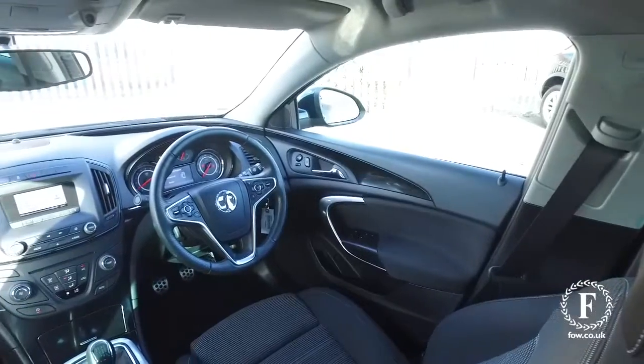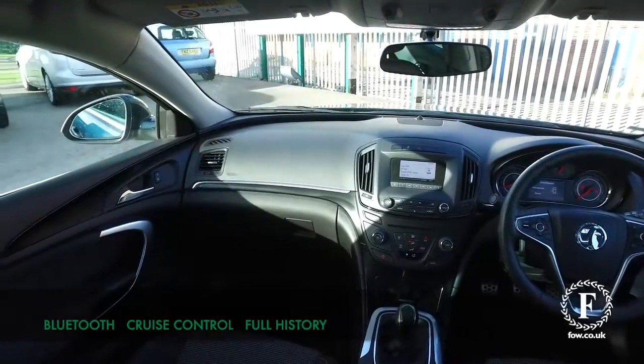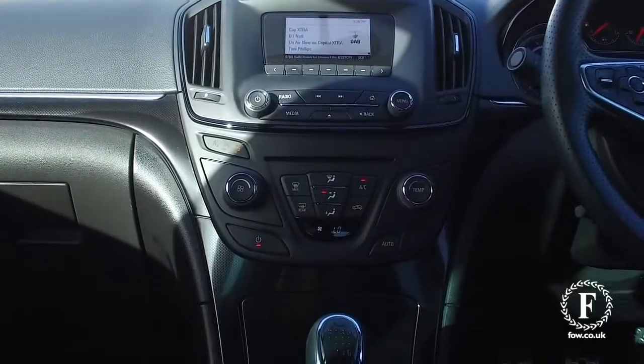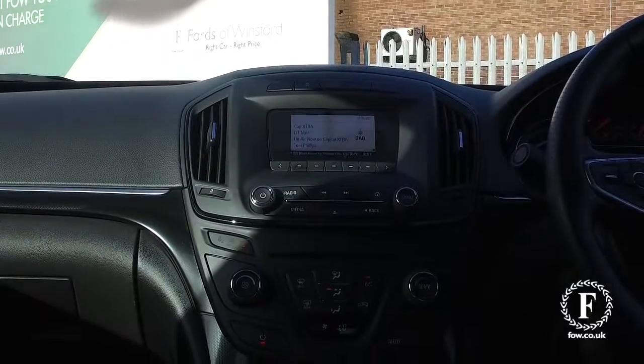A 1.8 petrol with manual gearbox, so great to drive, and this really does have a lovely interior with its SRI sports interior and everything you need including air con, Bluetooth and cruise control.